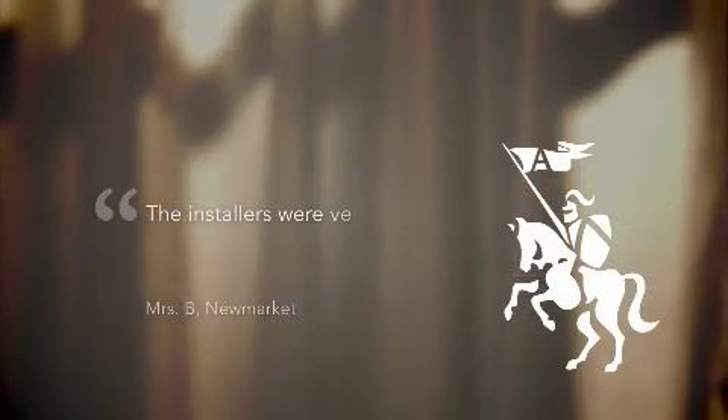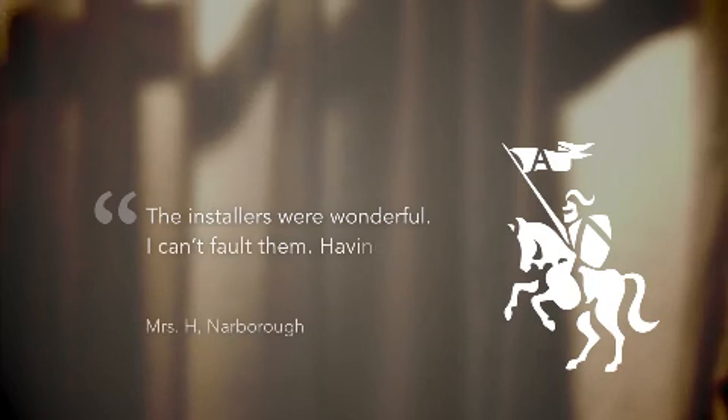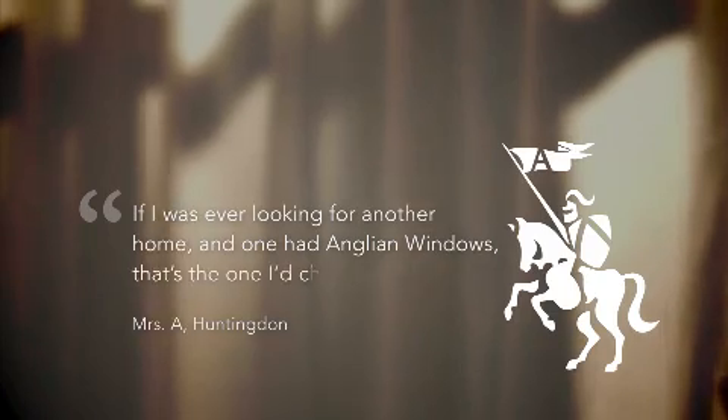The installers were very good — there was no mess. The installers were wonderful; I can't fault them. Having the windows is money well spent. If I was ever looking for another home and one had Anglian windows, that's the one I'd choose.